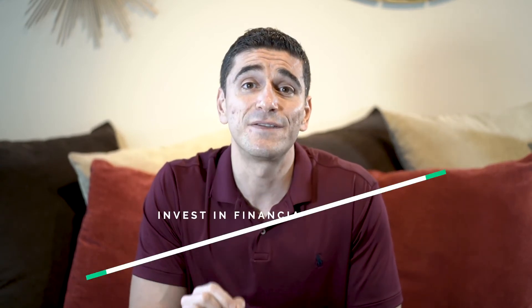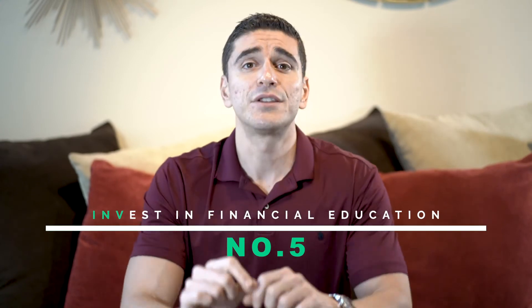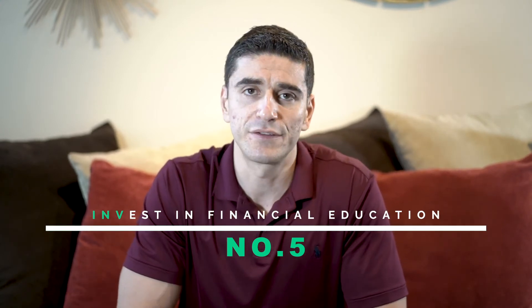Number five: invest in financial education. I'm not telling you to go spend $5,000 on a training program — that's not feasible right now. A book might cost a dollar or five dollars to download, or you can watch YouTube videos and seminars for free. Invest in education that will help you earn money in the future and build high-income skills. Invest in yourself first.